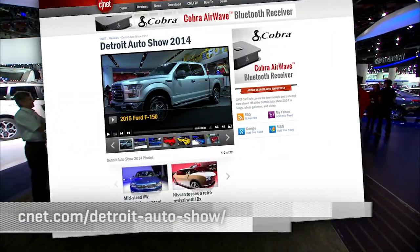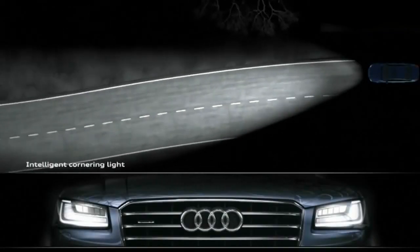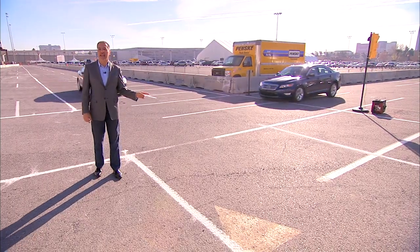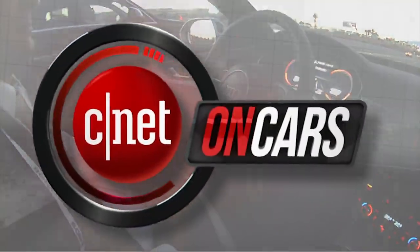Those aren't everything from the show — if you want to see more coverage, videos, slideshows, and blogs, head over to our special Detroit 2014 coverage page. Coming up: when headlights take aim, and the three kinds of self-driving, as CNET on Cars rolls on.